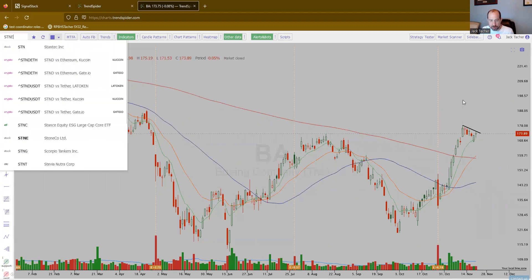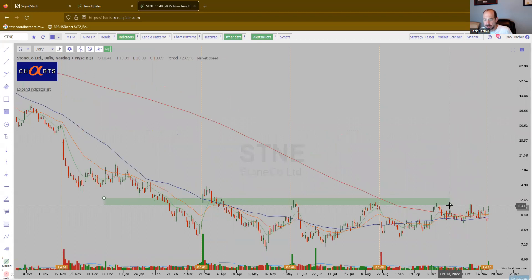A lot of these large-cap names are looking good. Here is Stoneco — Brazilian payment company, I think, if I remember right. It's been a while since I've looked at this one. But again, it's starting to really shape up nicely. Very defined area.